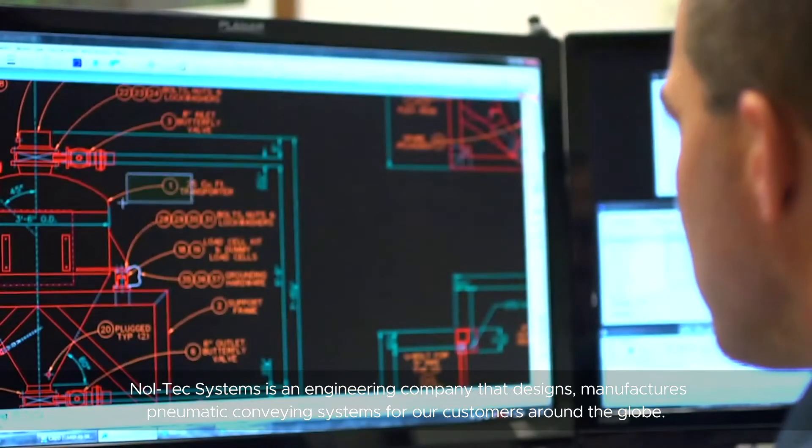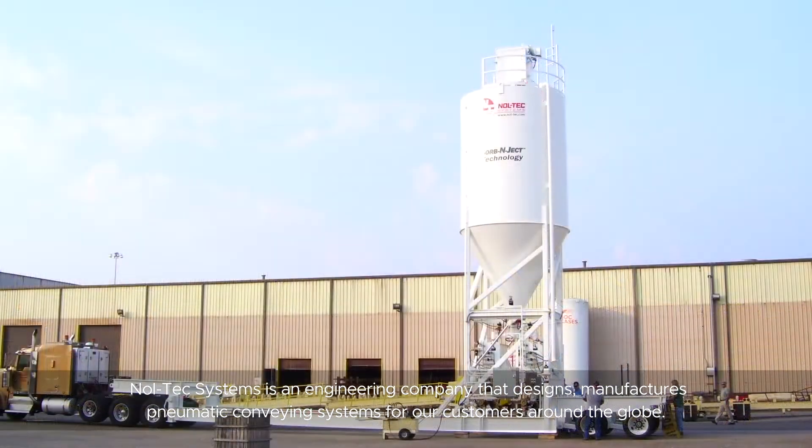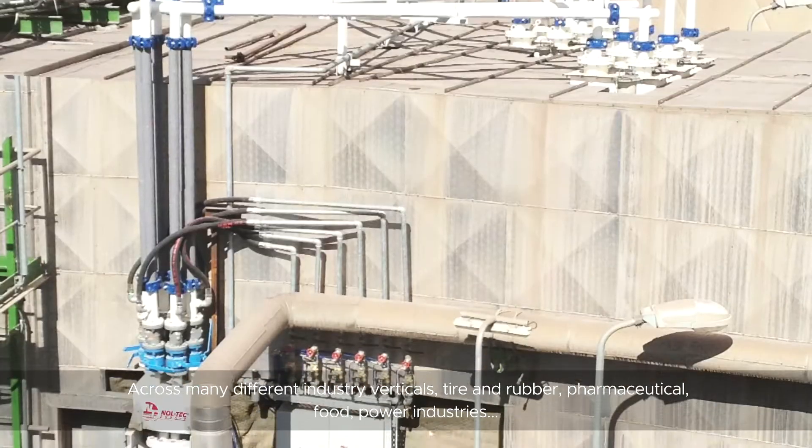Noltec Systems is an engineering company that designs and manufactures pneumatic evading systems for our customers around the globe across many different industry verticals: tire and rubber, pharmaceutical, food, and power industries.